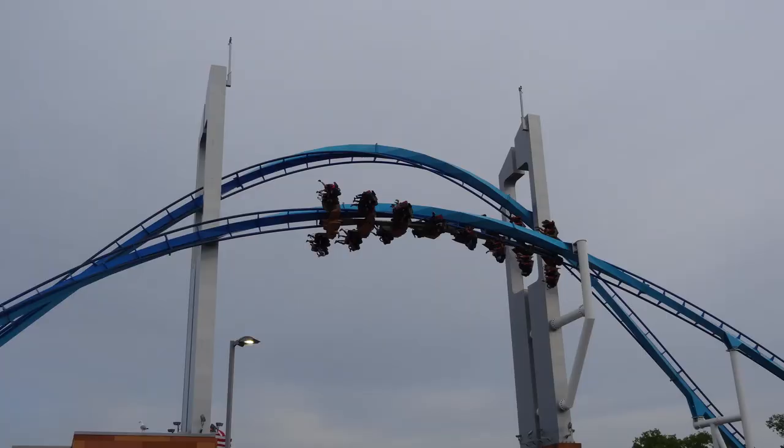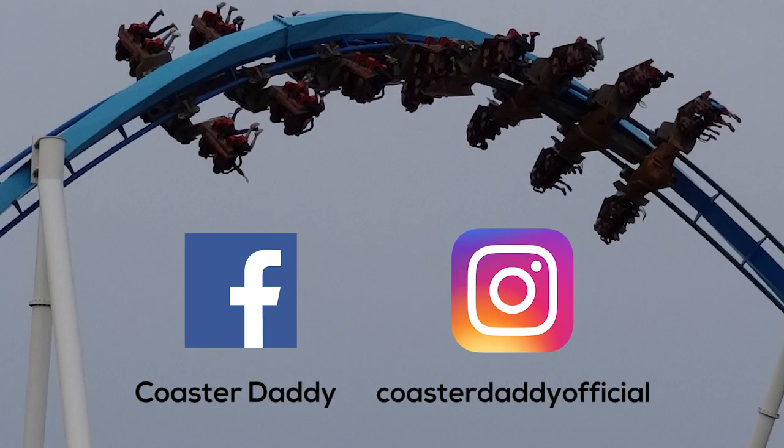Be sure to check it out if you go to Cedar Point. If you've ridden it, what do you think of Gatekeeper? Be sure to like, comment, subscribe, and also like CoasterDaddy on Facebook, follow me on Instagram, and I will see you guys all next time. Thanks for watching!